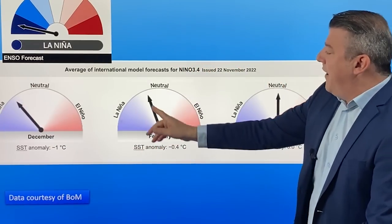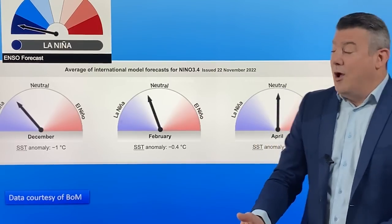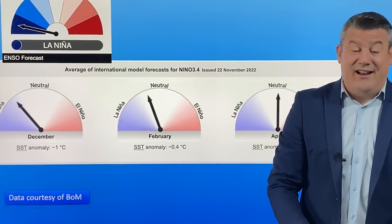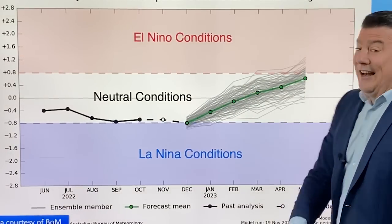The modeling shows that here in December, La Niña is just starting to pull back to neutral. By February we're back into neutral, so at some point over summer — it could be December, maybe January — we should be back to neutral. And look at this: by April it's smack bang in the middle. It's been a while since we've seen that, and next year we could be seeing it pulling further towards El Niño.